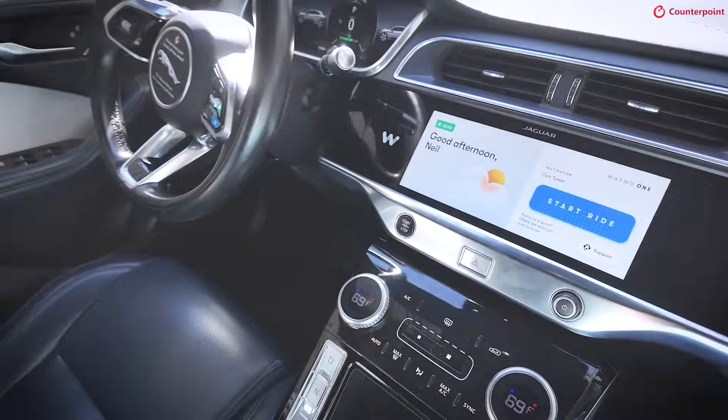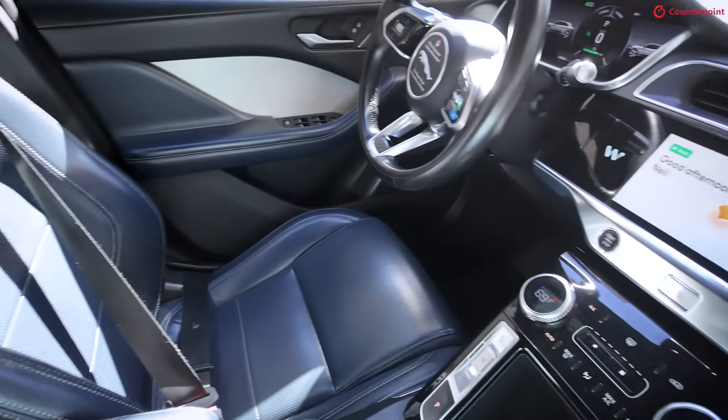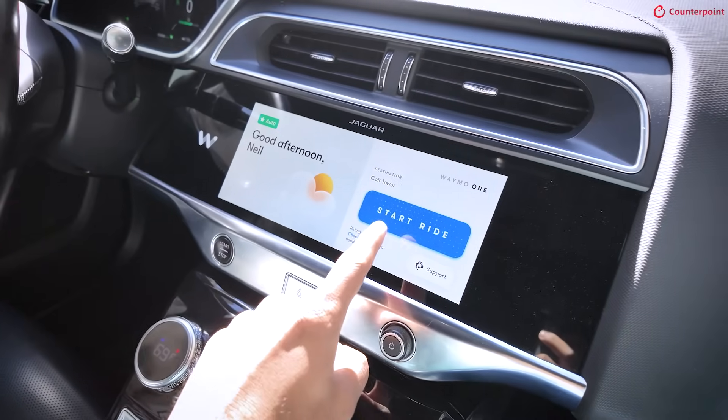So we're on board now. And we have to press the start ride button either in the app or on the screen between the display and the car.